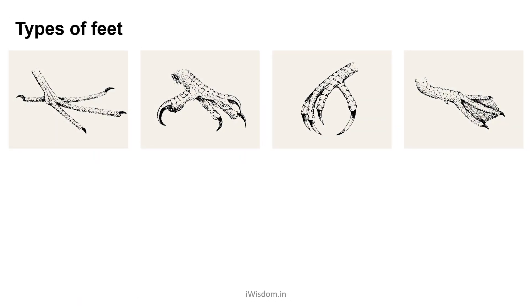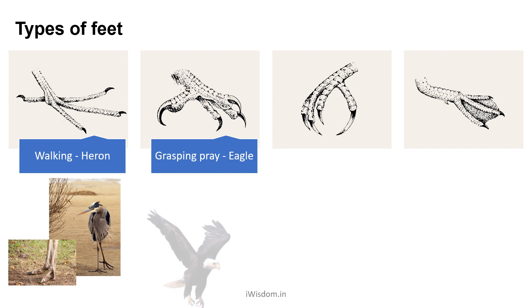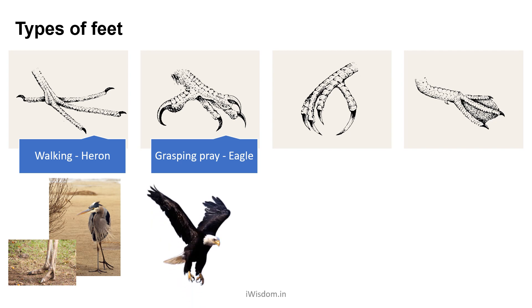Have you ever noticed that birds fly and walk in different ways? Their neck movements also differ. Based on where they stay and how they move about, birds' feet have different shapes and functions. While most small birds hop, others can walk or run — heron and ostriches are examples. Feet of birds that prey, like vultures and eagles, have sharp strong hooked claws. They use them to grip and kill the prey.